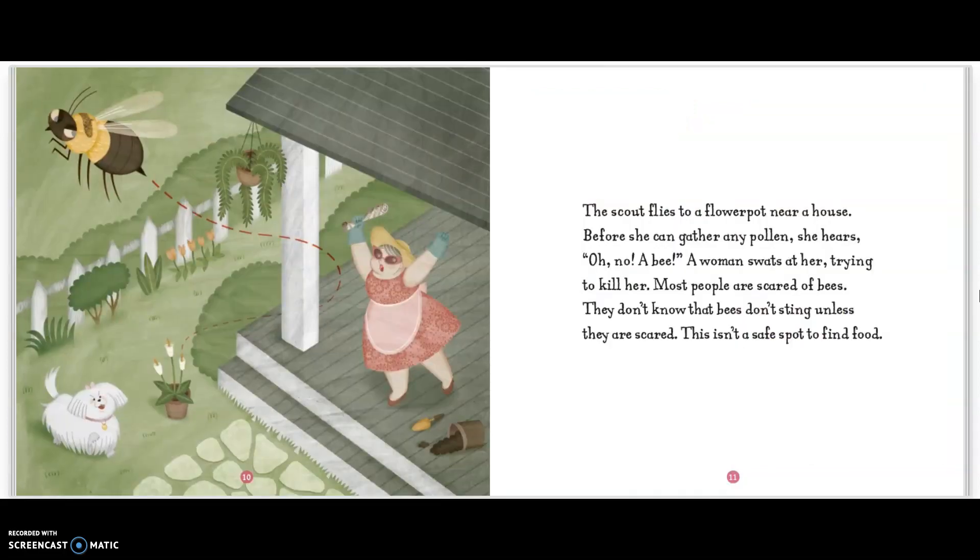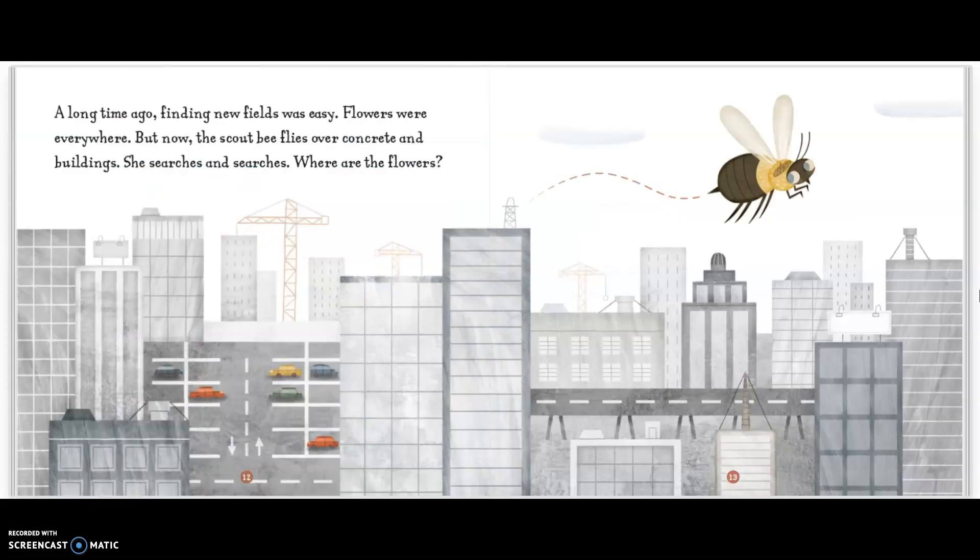The scout flies to a flower pot near a house. Before she can gather any pollen, she hears, "Oh no! A bee!" A woman swats at her, trying to kill her. Most people are scared of bees. They don't know that bees don't sting unless they're scared. This isn't a safe spot to find food.